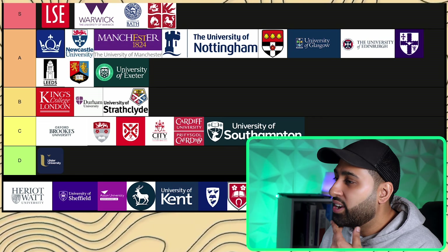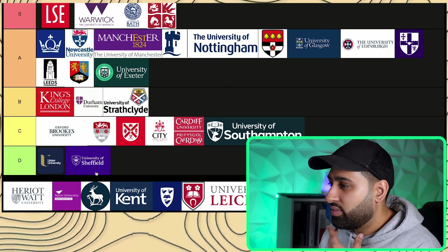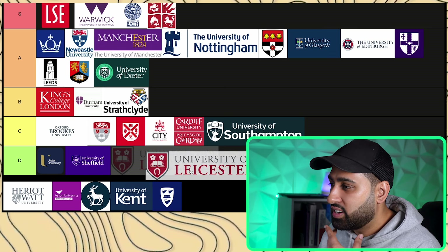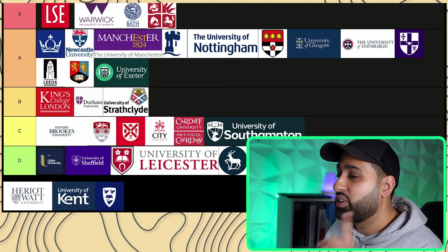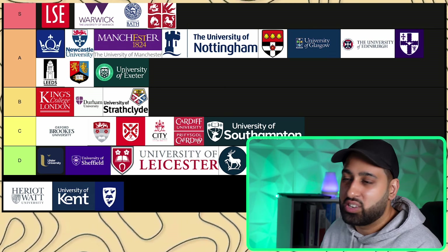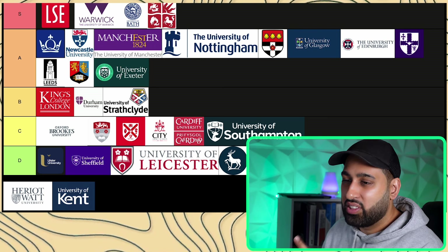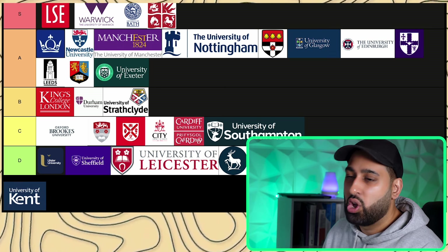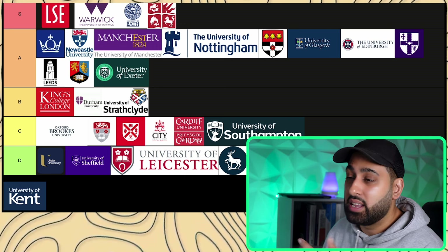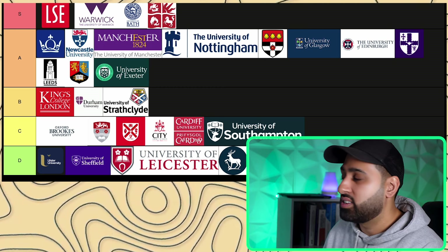The last group includes University of Sheffield, University of Leicester, Surrey, Aston University — which could arguably go into the fourth tier but I haven't seen many Aston grads working in London — Liverpool, Heriot-Watt, which is a Scottish university with campuses in Dubai and Malaysia giving you an easy study-abroad option, and Kent, about which I've heard good things regarding the course and university as a whole.